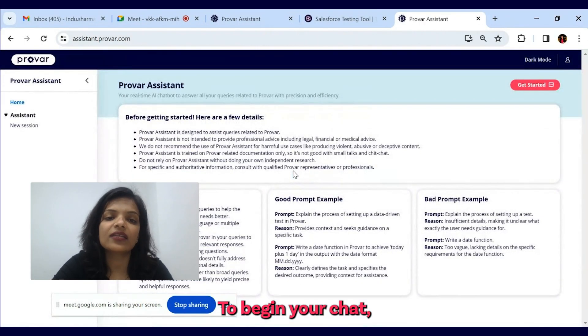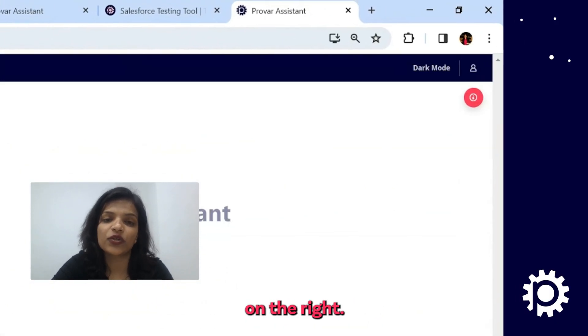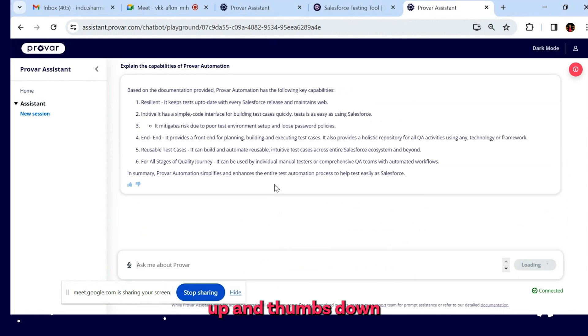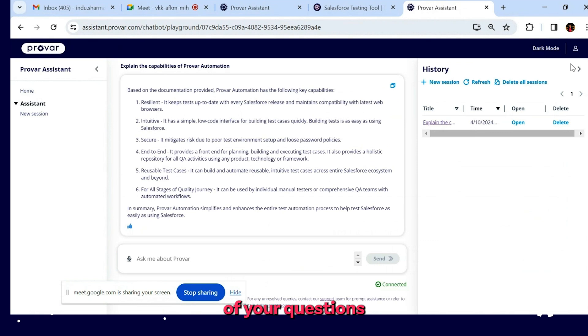To begin your chat, either click on the New Session button on the left or the Getting Started button on the right. Enter your Provar related query and click on the Send button. You will get the answer in descriptive format with a thumbs up and thumbs down feedback option at the end of every answer. On the right side, you can check the history of your questions asked.